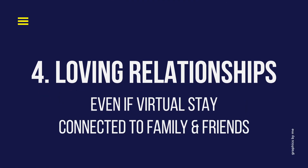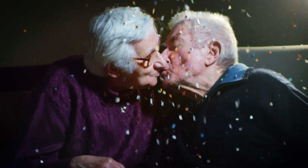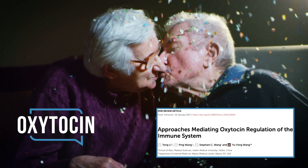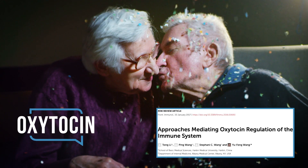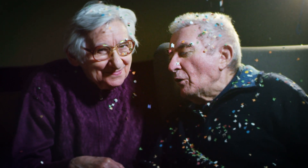Number four: loving relationships. Obviously hard if you are quarantining or self-isolating alone, but one of the neuropeptides released during interpersonal relationships is oxytocin. Many don't know this, but oxytocin has been shown to inhibit inflammation and suppress stress-associated immune disorders.